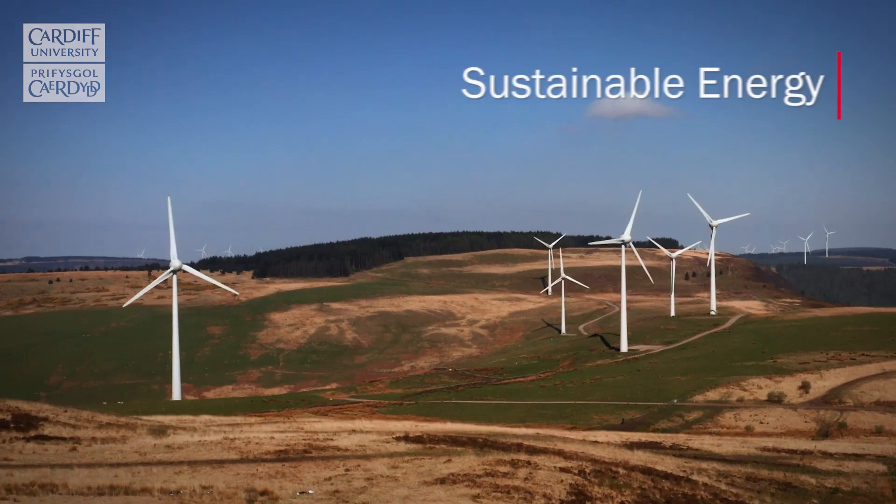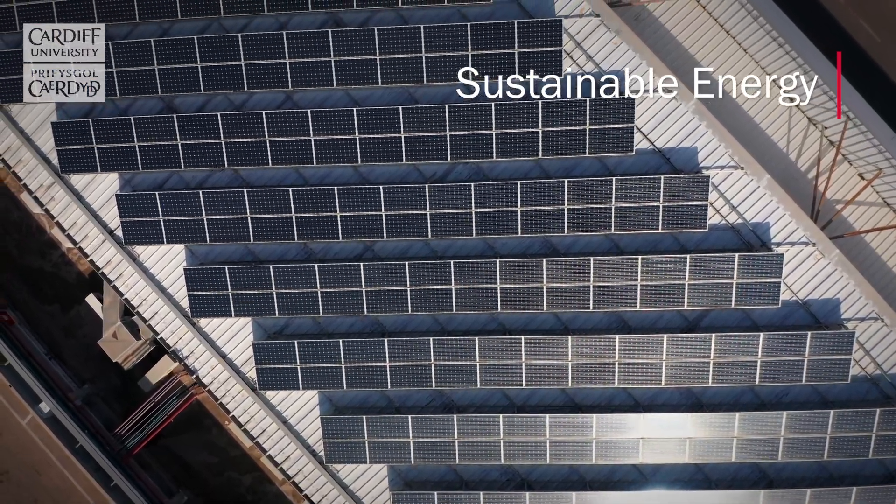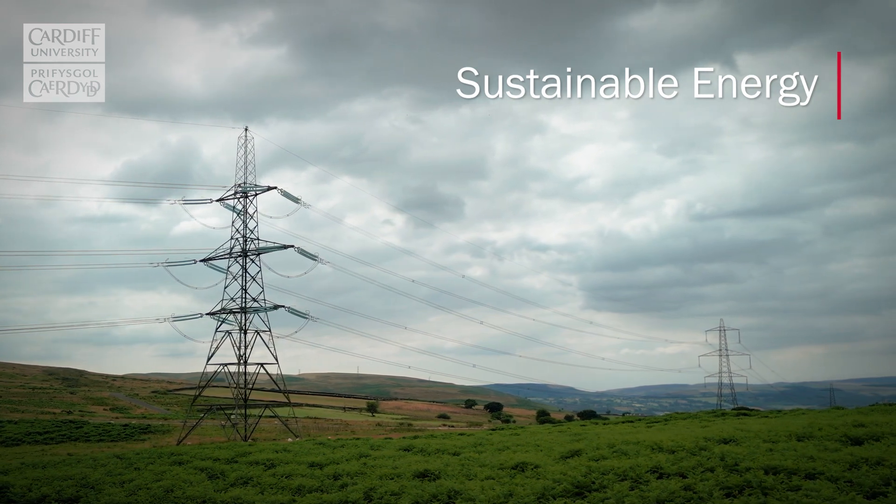One area of focus we have is sustainable energy. For example, we may be interested in attaching wind and solar energy sources to our existing grids, and that's a real challenge. In sustainable transport we would be interested in new motors, new battery technologies and the electronics that drives those systems. We're also developing the very latest compound semiconductor devices, and these are going to find their way into new mobile phones, 5G and 6G systems and space-based communication systems of the future.